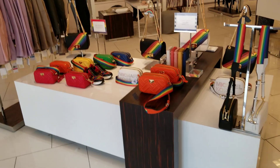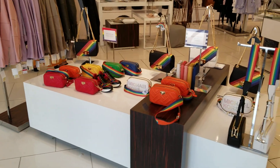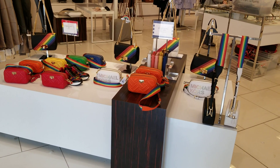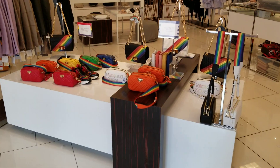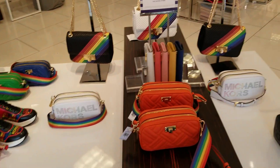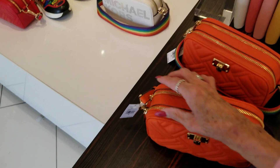I'm back at the Michael Kors Outlet. Today we've got 50% off, 60% off, 70% off, and then an extra 20% on top of that. Here are the new things we got here. The girl told me this would be about, with all the discounts, about $119.